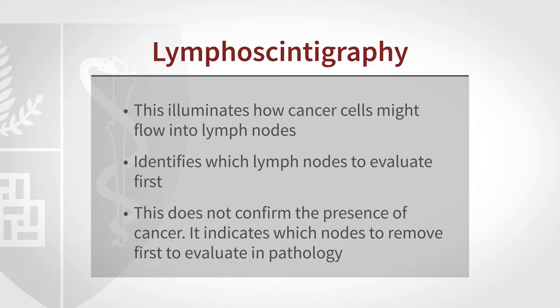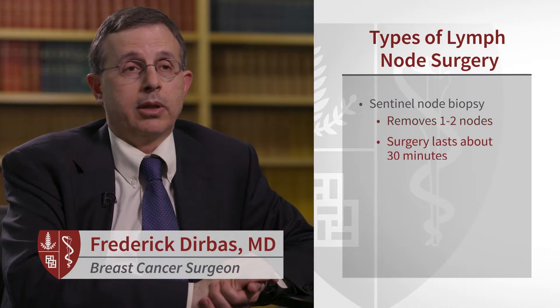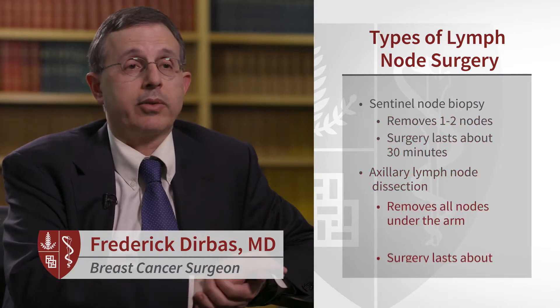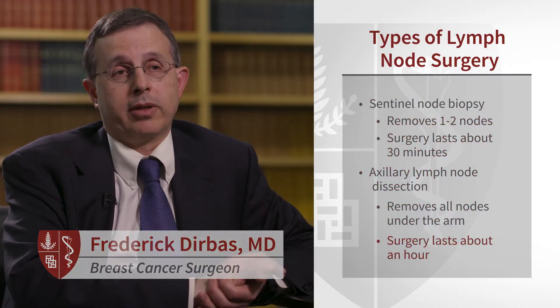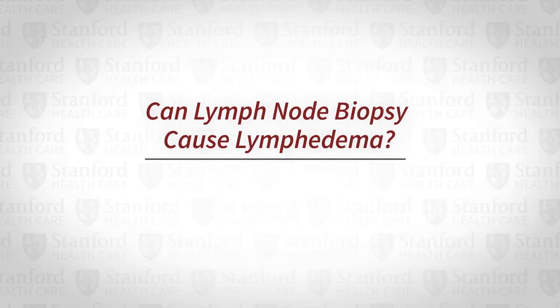Sometimes lymph nodes will be evaluated in the operating room, which helps provide information for the surgeon as to how many lymph nodes need to be removed. If multiple lymph nodes are found to be involved, then a more extensive lymph node dissection may be needed. The technique of sentinel lymph node biopsy has really advanced over the years to be as minimally invasive as possible.